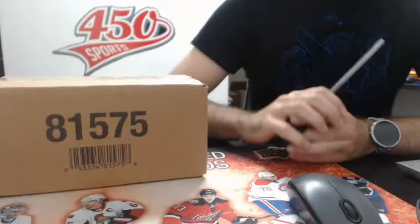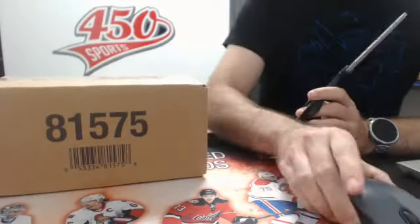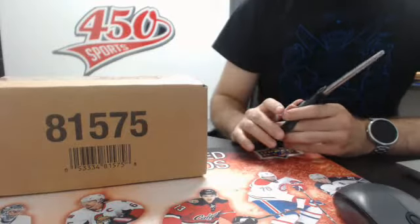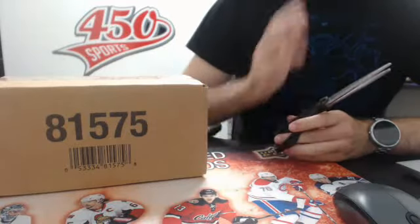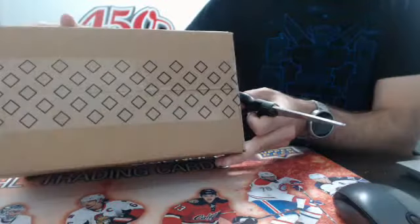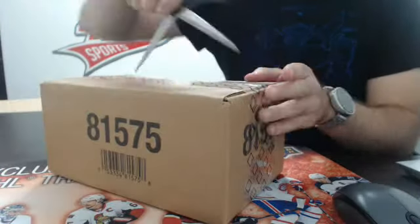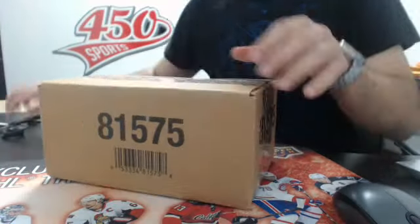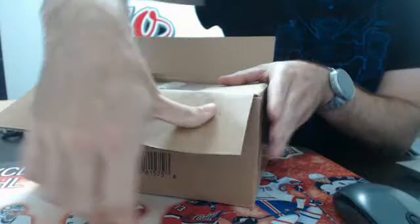What's up guys, Joe from 450 Sports and we're about to do break number 306 out of eBay, which is a case - an inner case of SP Game News 2013 and 14, 8 boxes. So I have the case right here with me, you can see it is completely sealed. We are live on breakers.tv, break number 306, case of SP Game News 2013, 8 boxes.